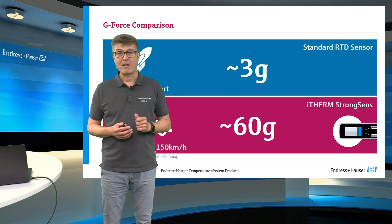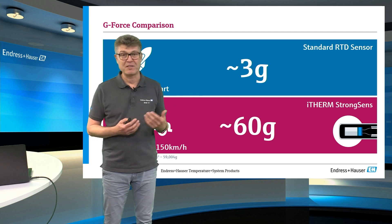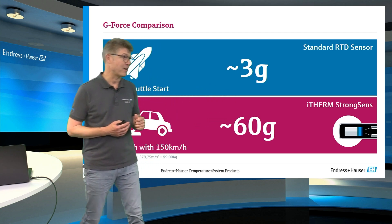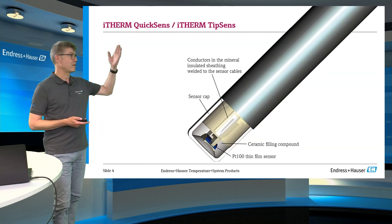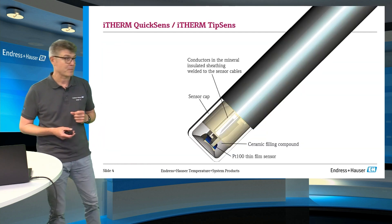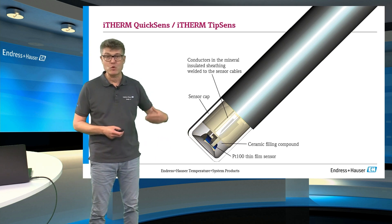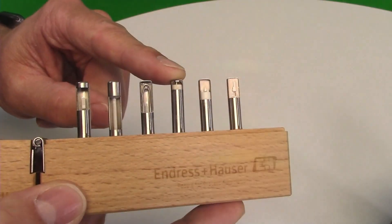In real process control applications, piston pumps for example, produce shocks like this. The other innovation is the iTHERM QuickSens. Here we have embedded the thin film PT100 into the tip of the measuring insert.